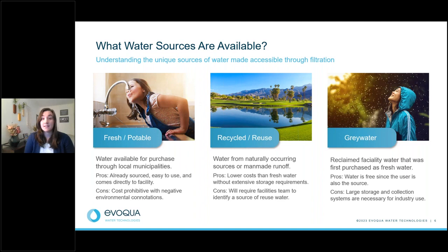Some of the pros to fresh and potable water are that it's easy to source and readily available. However, it can be cost prohibitive, especially for large quantities such as golf course irrigation. Recycled and reused water comes from a naturally occurring source or potentially man-made runoff. It's lower cost than fresh water and does not have extensive storage requirements since it is readily available, but it will need to be sourced by the facilities team from a local lake or river.